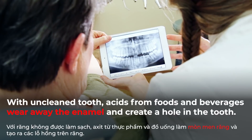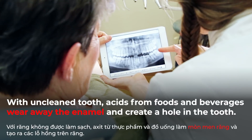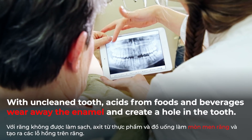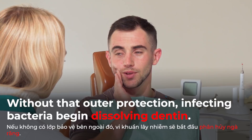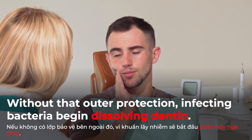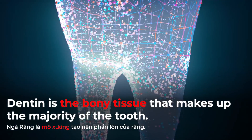Unclean tooth acids from food and beverages wear away the enamel and create a hole in the tooth. Without that outer protection, infecting bacteria begins to dissolve dentine — the bony tissue that makes up the majority of the tooth.